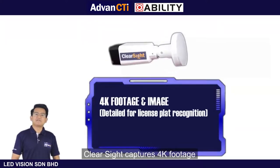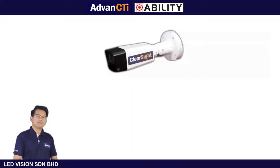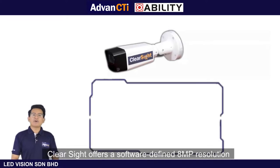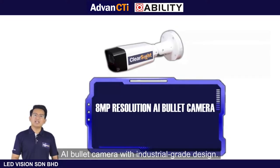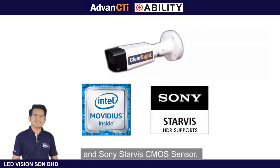ClearSight captures 4K footage which gives you a crisp and detailed image, especially for license plate recognition. ClearSight offers a software-defined 8MP resolution AI bullet camera with industrial grade design, powered by Intel Myriad X2485 VPU and Sony StarVis CMOS sensor.